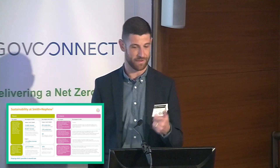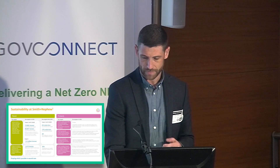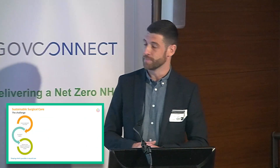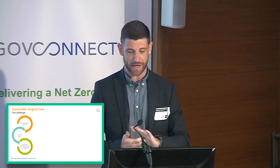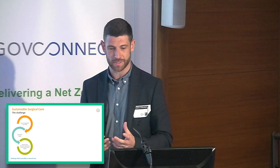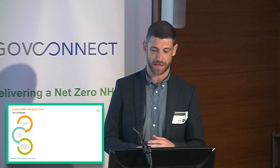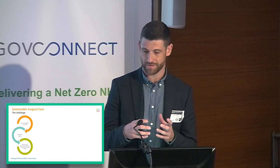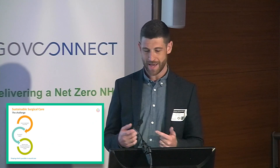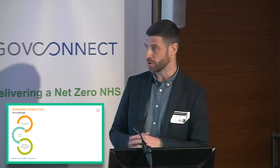Conversely, if we get it right, we have the ability to accelerate the sustainability agenda. So it's about evolving the conversation. Where we're focusing specifically at the moment is around our post-operative journey. When we consider sustainable surgical care and improving healthcare outcomes, there are clearly some challenges to address. One of those challenges is striking the balance between product usage being safe and effective as well as being sustainable. When we're making sustainability changes, no one wants care compromised as a result, so it's really important we reflect on that.